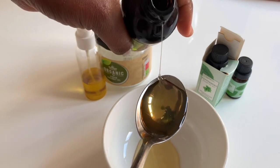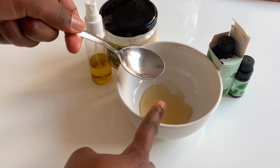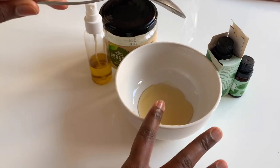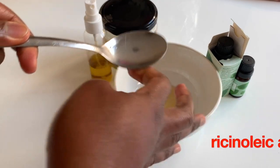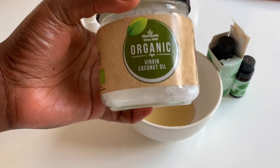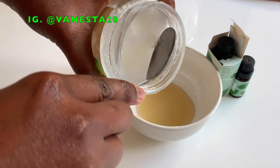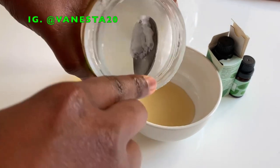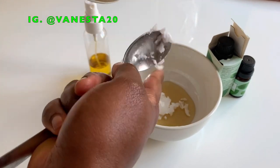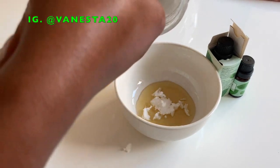The first ingredient we're going in with is some castor oil. I'm using about a tablespoon and a half here, but you can use more if you've got more hair. Castor oil is rich in ricinoleic acid — a type of fatty acid known to fight inflammation. When applied to the scalp, it enhances the health of the hair follicle, promotes healthy hair growth, and protects against hair loss. It's definitely an ingredient to introduce into your hair regimen.